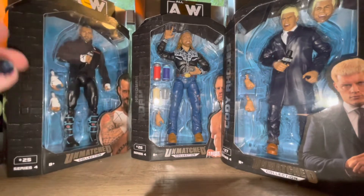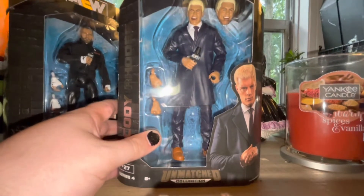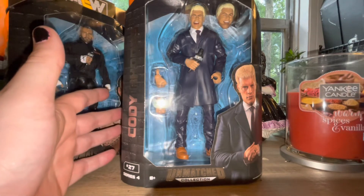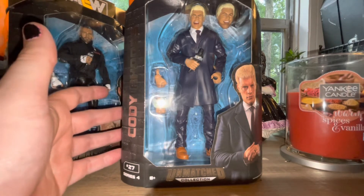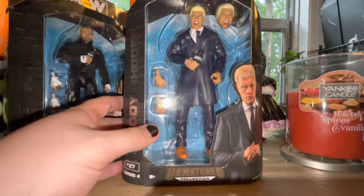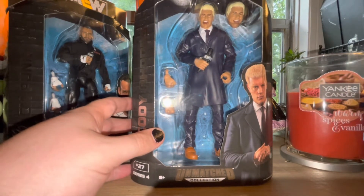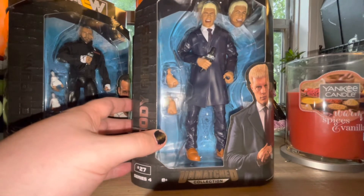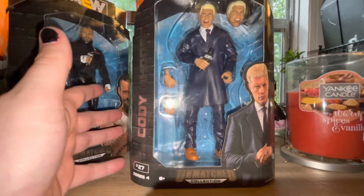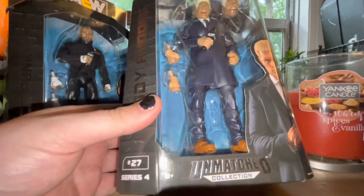So we have Cody here in the suit. A lot of people were looking forward to this figure; I was kind of on the fence about it. It's a suited figure and I wanted to see how it turned out, but I wasn't super excited for it. One of the last Cody figures we're going to get - I think the Supreme Collection figure is actually going to be his last official AEW figure. I hate to see Cody go, but I'm excited to have a more updated version to compare with Jazwares.